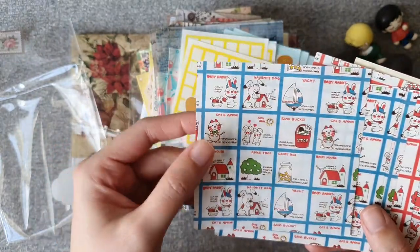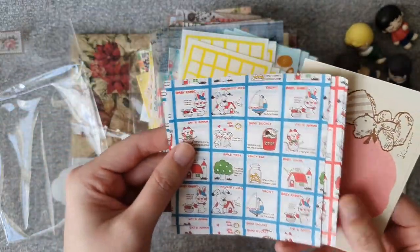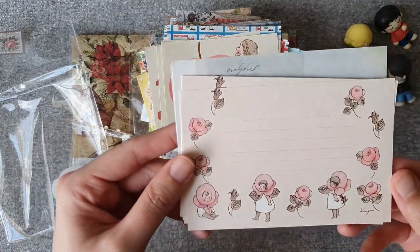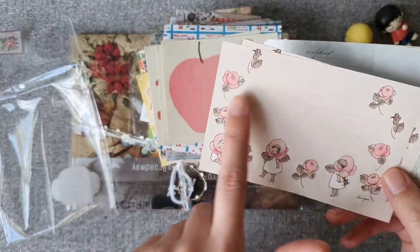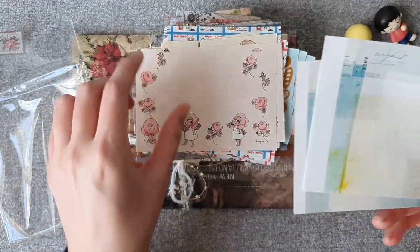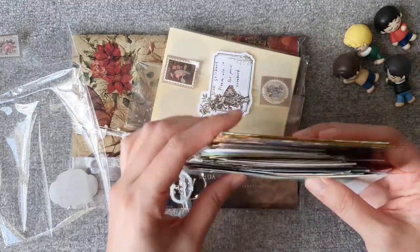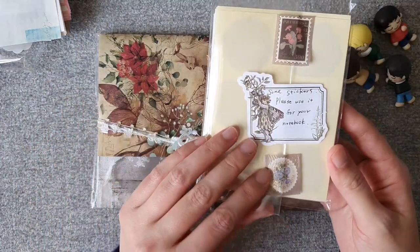Looks like a children's block book — children's illustrations. Look how pretty these are! These are so pretty — I think she wrote my address on this notepaper, so cute. And these are kind of like wax paper — these are beautiful too. What a beautiful collection of memo sheets and note cards. And there's still more — stickers for my notebook!